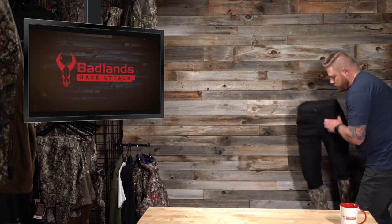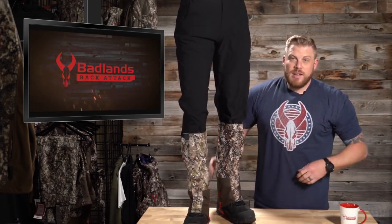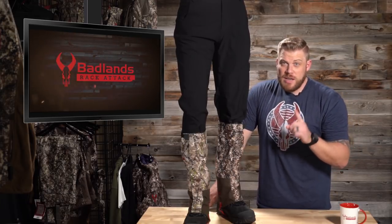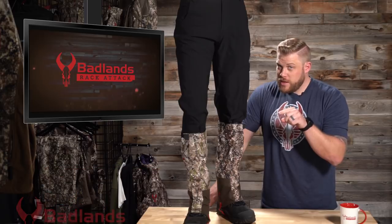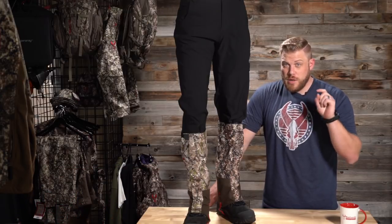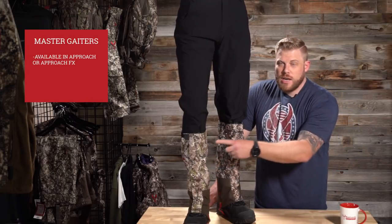First and foremost: boot gators. The Badlands Master Gators — boom, they are available now. Believe it or not, they're in stock and ready to go. A little disclaimer: we should have them up this week. Hopefully they're up by the time this airs — we're working hard on that. But they should be in stock and available for you to buy right now. We have one Approach and one Approach FX here to show you the two color options.